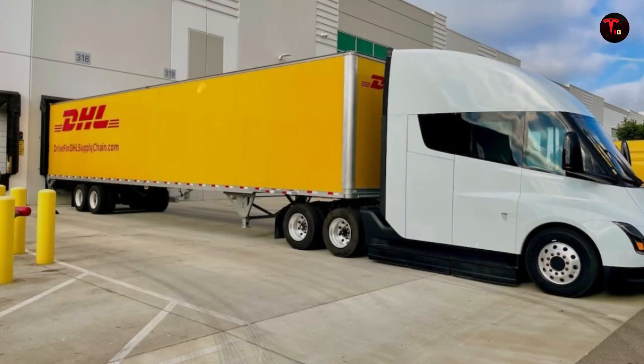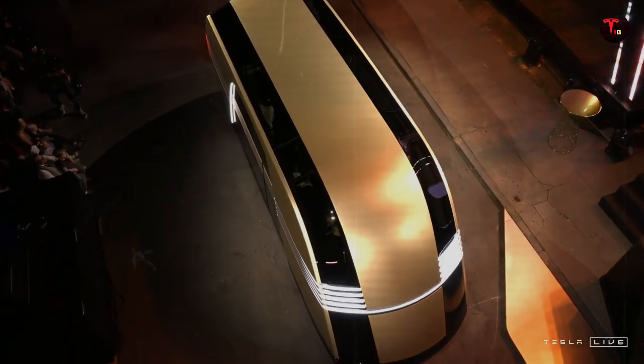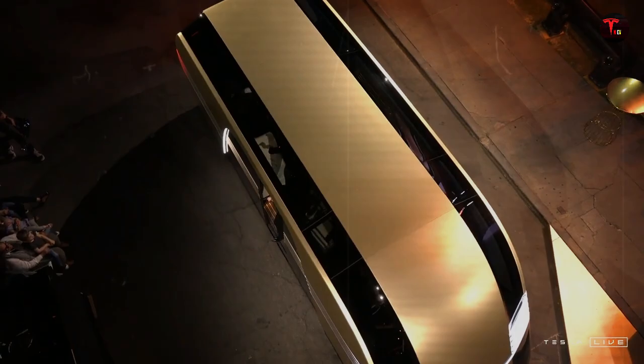Who would have thought that the old dream of owning a Tesla would finally be within reach for so many people? Well, this time the big change came directly from Elon Musk. The long-awaited Tesla Model 2 is on its way, and the estimated price is shaking up the market — less than $25,000 for a fully electric car with Tesla's signature and a design that promises to break all standards.